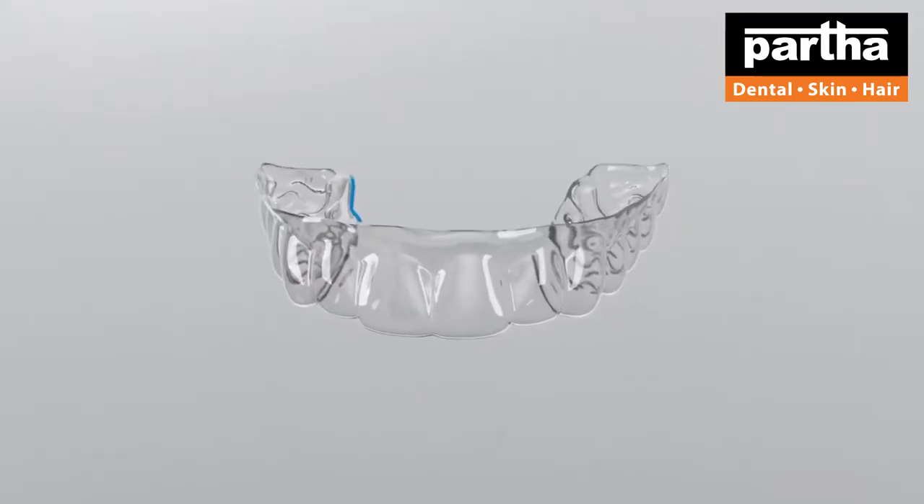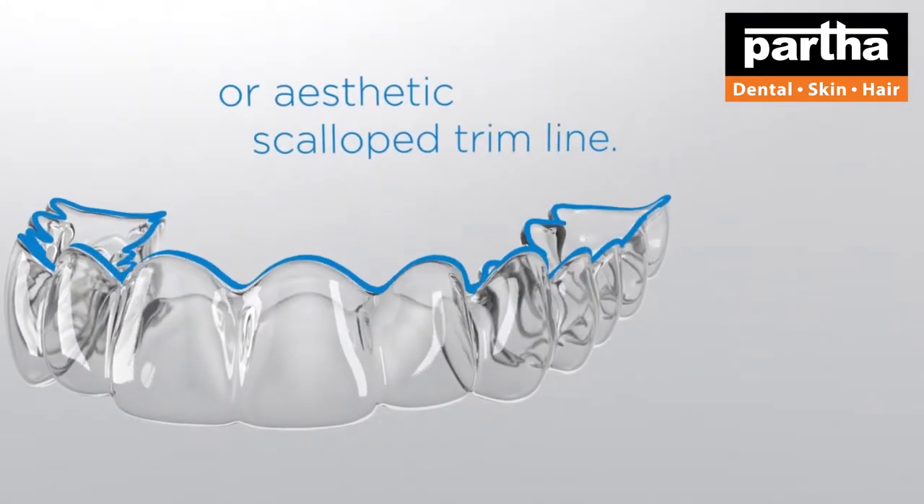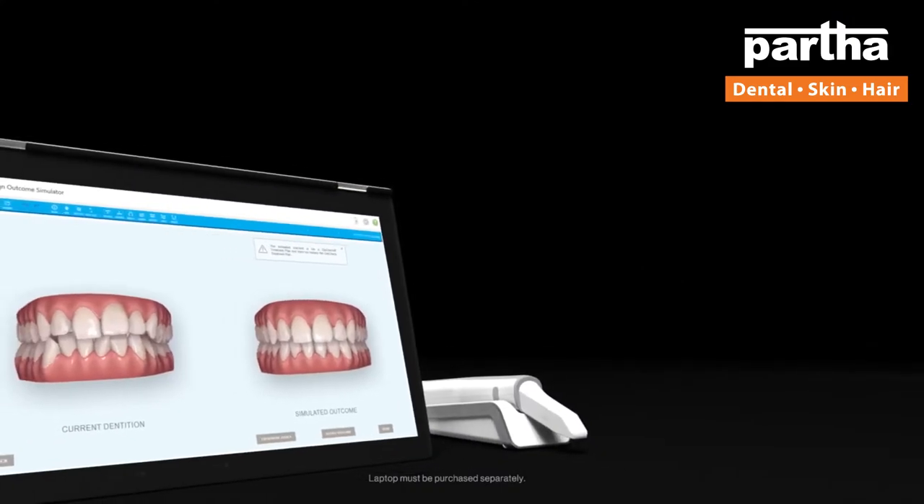Aligners are clear transparent removable trays which are customized according to the patient. After a computer scan, these are now facilitated with the introduction of the Katkin technology.